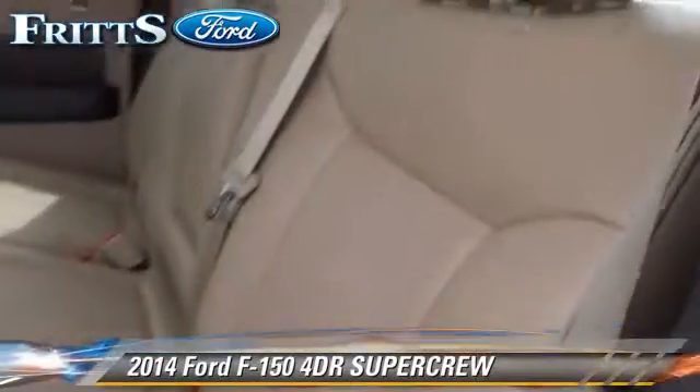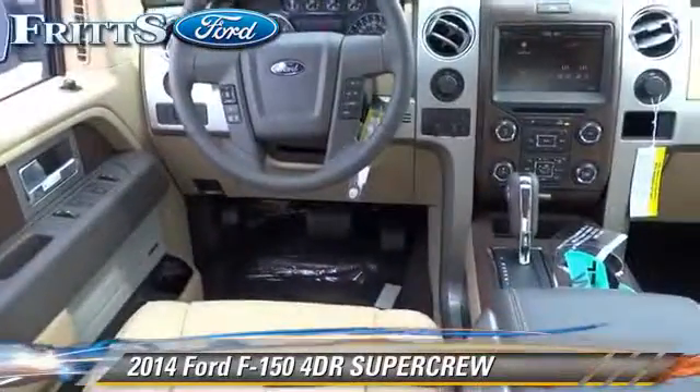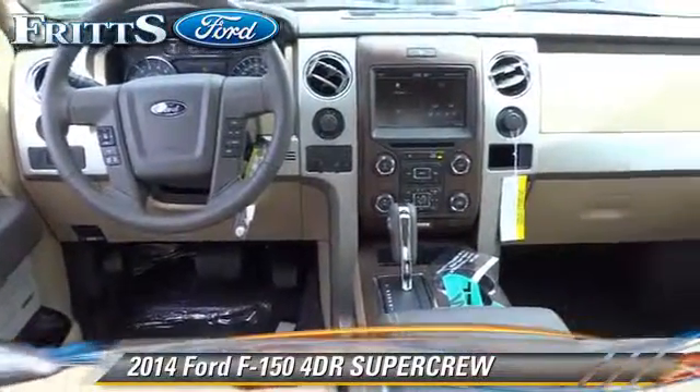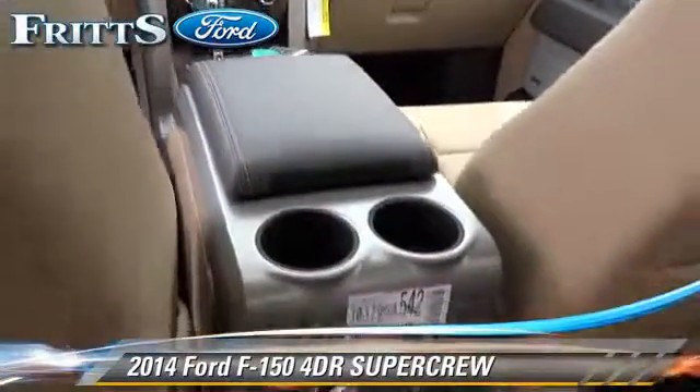The Ford F-150. This is a SuperCrew cab.